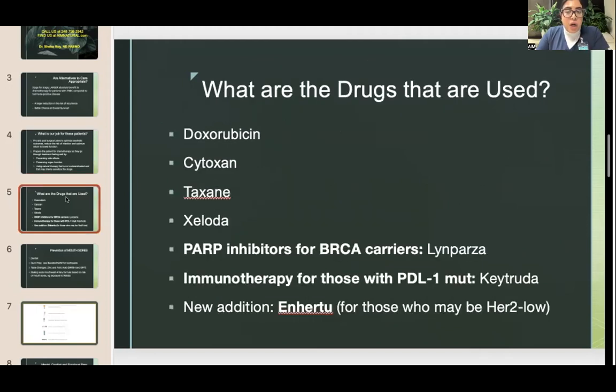Dr. Citron already covered the drugs used. The key ones are adriamycin, cytoxan, taxotere and other taxanes. Xeloda is often used. Newer ones include Lynparza, immunotherapies, and T-DXd (EnHERtu), which is an exciting development but carries risks including cardiotoxicity and the normal risks associated with monoclonal antibodies. The focus now is on how we prevent side effects in these patient groups — strategies also useful for patients with other cancer types facing similar drug risks.